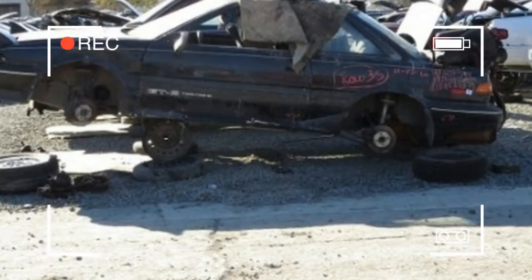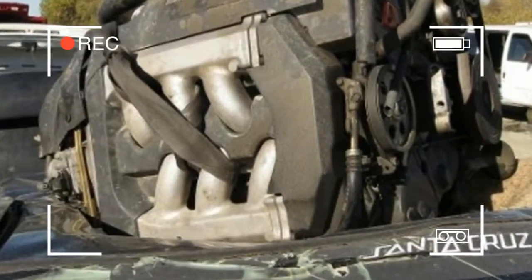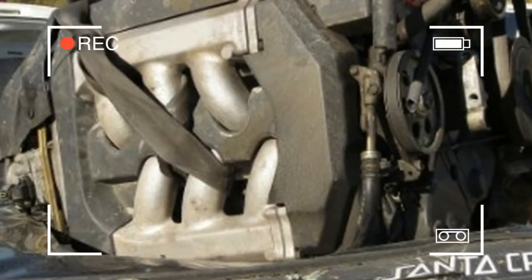Then, at the same dealer as the legendary rear-wheel-drive AE86 Corolla, the front-wheel-drive AE82 Corolla — Japan-named Corolla FX — was also sold at the same time.